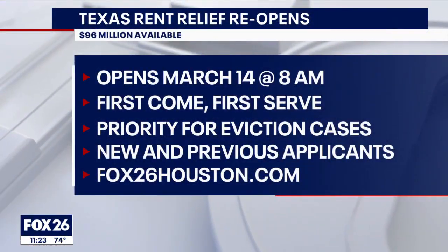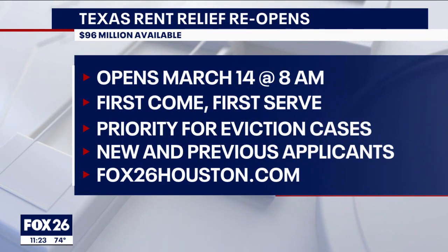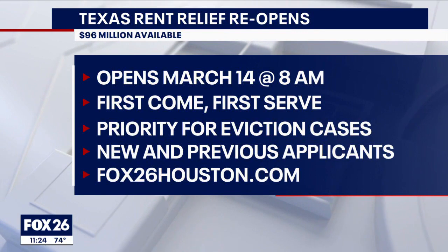You can apply Tuesday, March 14th — this coming Tuesday — starting at 8 a.m., through Tuesday, March 28th until midnight.